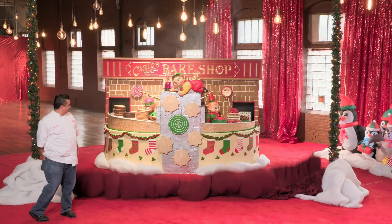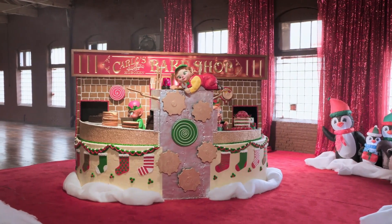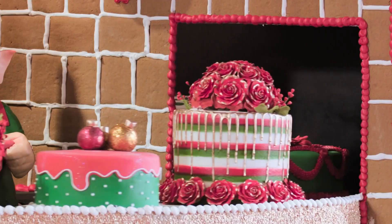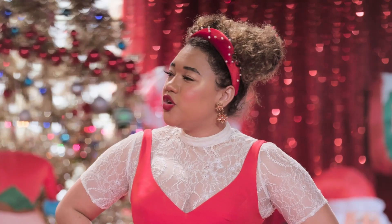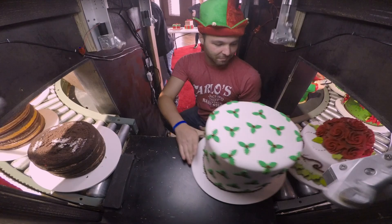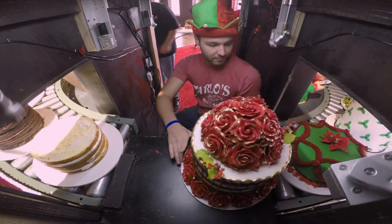Team Buddy reveals their creation: Santa's kicking it Hoboken-style. Their display features gears, gizmos, smoke, and lights — the Elphamatic 4,000. The judges are wowed and ask if they built a cake that makes cake. Team Buddy confirms: they made a cake that makes cakes. One judge says they'd really like to have a piece of any one of those cakes.